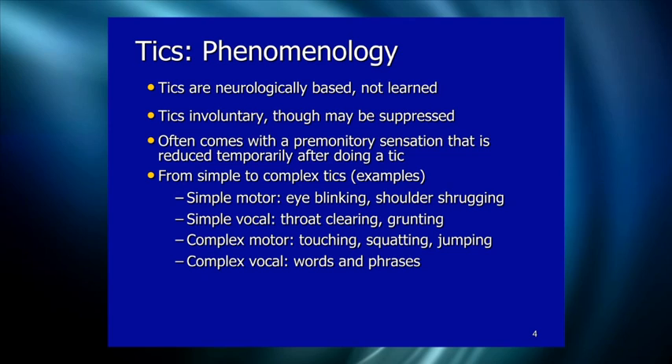Complex vocal tics are usually words or phrases. This is where we hear about coprolalia, the swearing tic, which is actually a very rare symptom. Even though in the public media you'd think coprolalia was the defining symptom of Tourette's, it's really a fairly rare symptom within the cluster. Complex vocal tics are words and phrases.